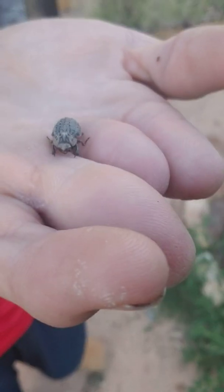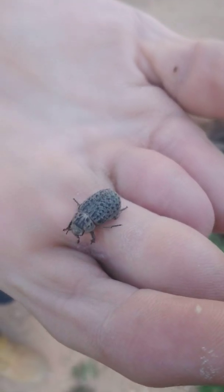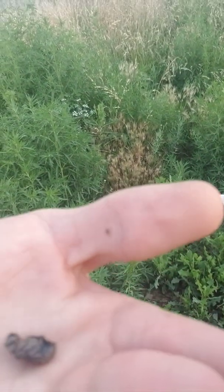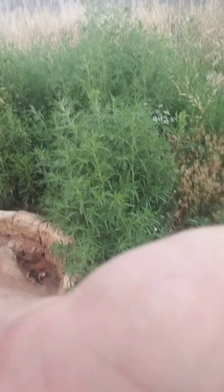This little guy in my hand right here I do believe is an ironclad beetle, which is really interesting to me because I've been here in Texas for about 15 years now and I've never seen one before. Oh, and that little speck on my thumb — that's apparently beetle poo. And here's the gorgeous little guy himself.